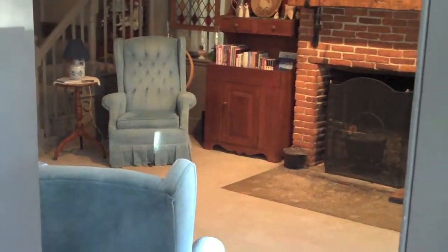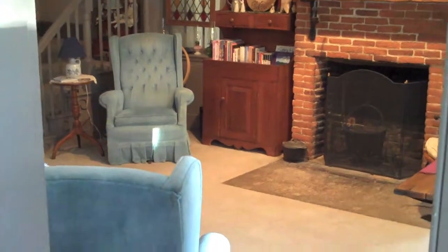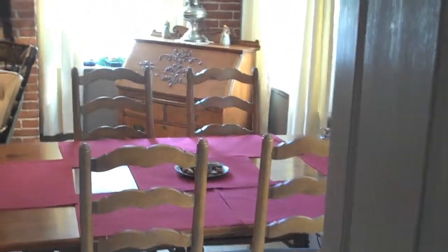Hi, I'm Tim Carter and I want to show you the living room here at the Atwood Inn. I just came in the front door of the Inn, walked through the little vestibule, and this is what you see. It's a nice room.